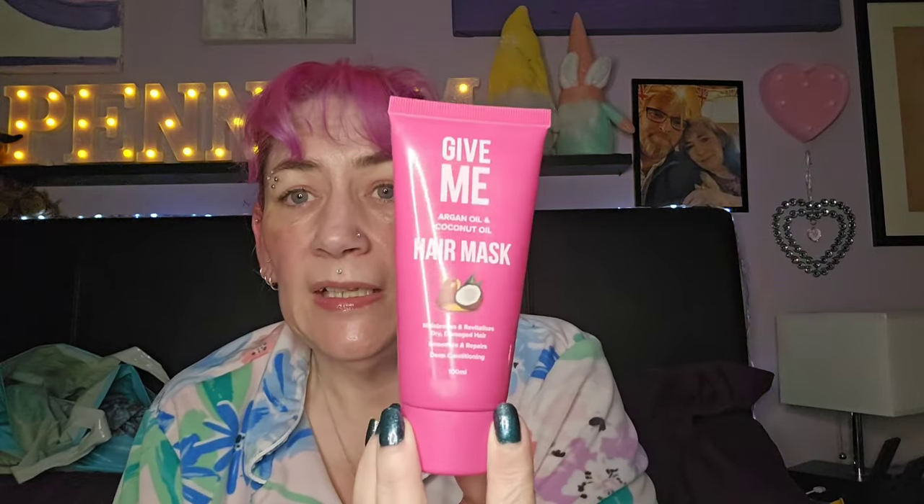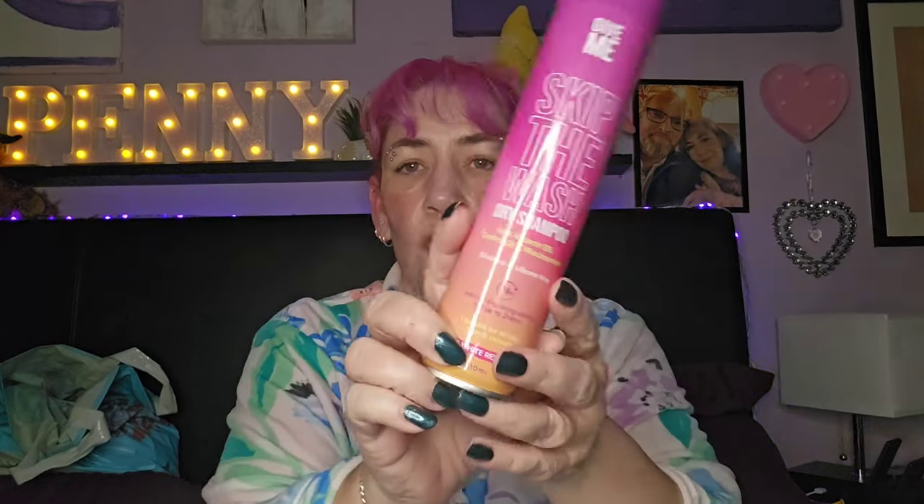The hair mask I really really enjoyed — I've got another one I'm going to be using too. This is a really lovely hair mask. Then I've got the Give Me Skip the Wash dry shampoo — this was really nice. If I could go on their website and just buy it on its own I would, but I haven't been able to find it. I do recommend it if you can find it.